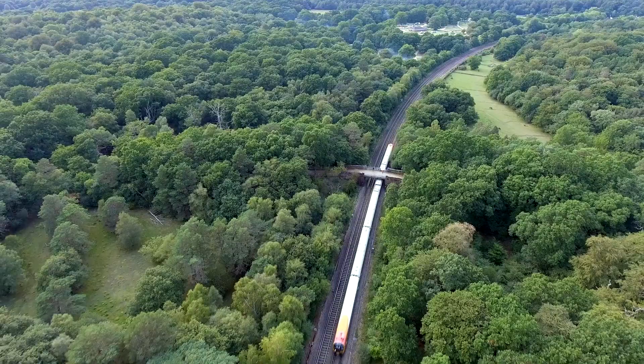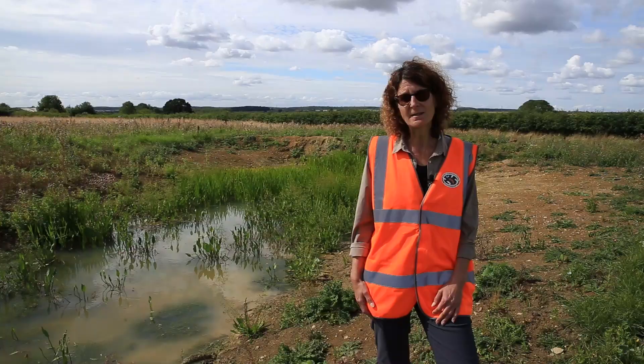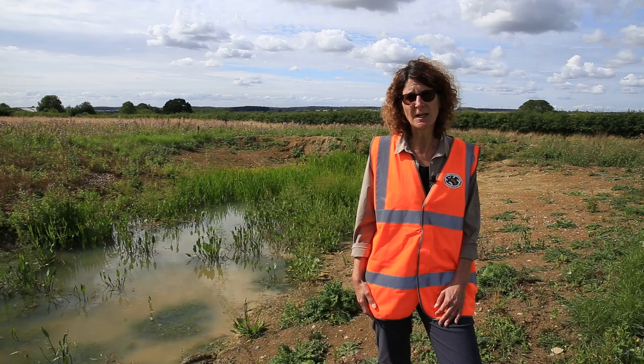We have worked with NatureSpace to develop this organisational licence, and it's absolutely groundbreaking, pioneering stuff that means we can work towards a better future for Great Crested Newts and for everyone that uses the railway. Our job, in essence, is to create high-quality habitat for newts.